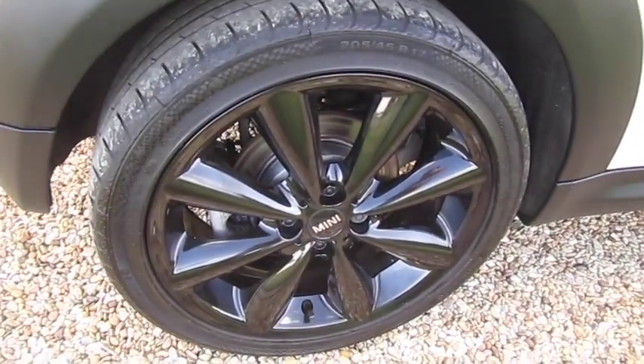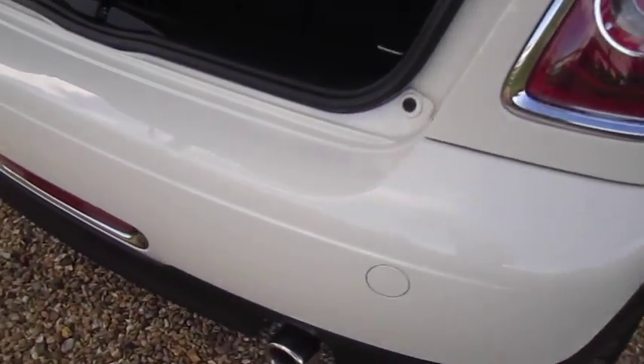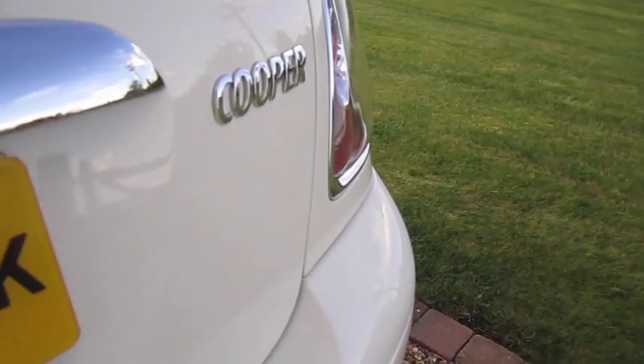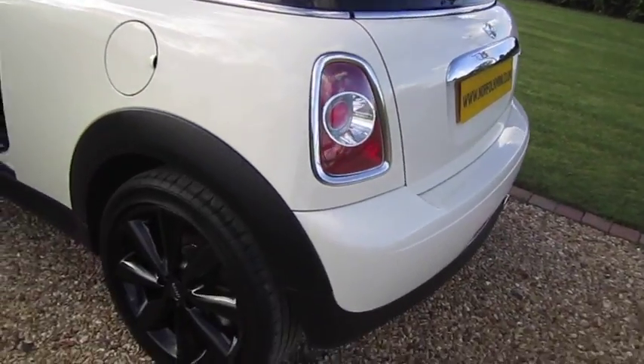All of the alloy wheels are in great condition — there's no scuffs or scrapes. The same applies to the rear bumper which is in good order. The boot area is all very tidy. You also get a little bit of additional chrome trim to the rear with the chilli pack models.